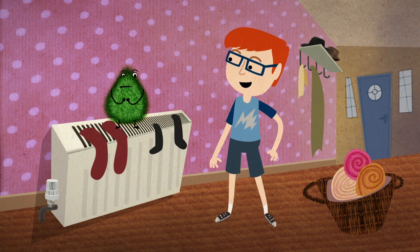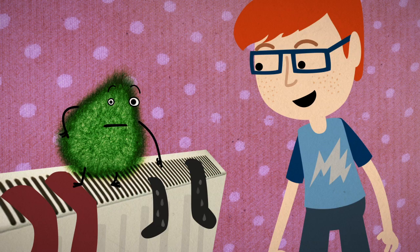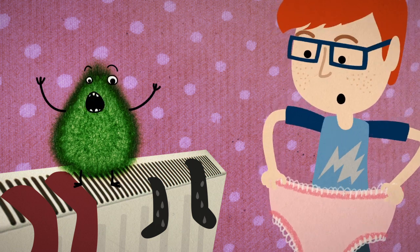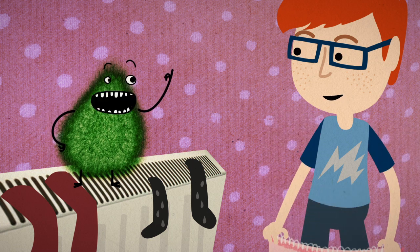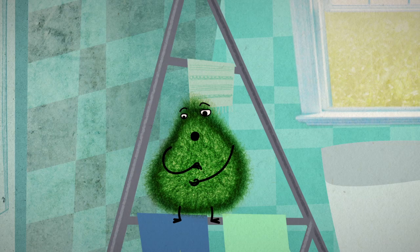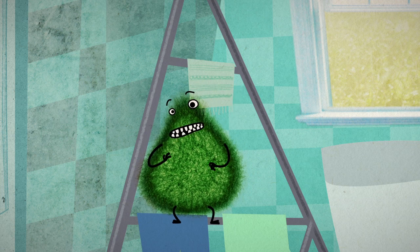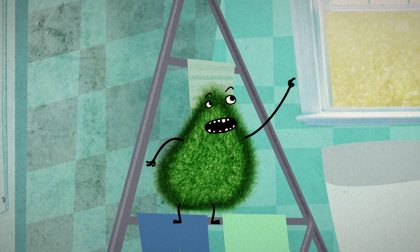Drying clothes creates loads of moisture. You should really hang wet clothes outside. But if you don't want to hang your pants up in public, then the best inside place to dry them is the bathroom, with the door closed. Make sure you spin wet clothes really well before you hang them up. And if you've got a tumble dryer, make sure it's connected to an outside vent.